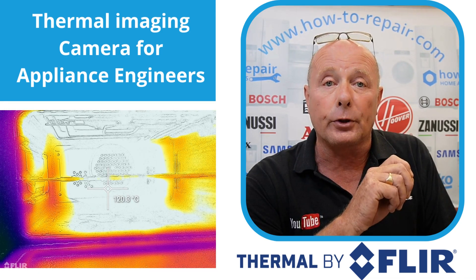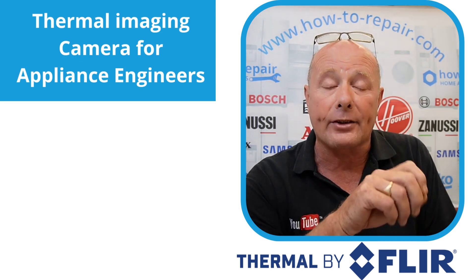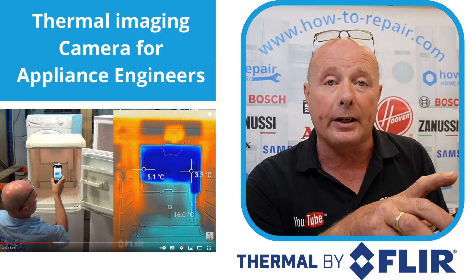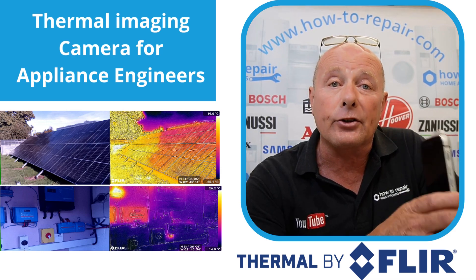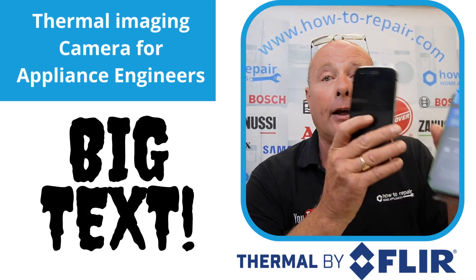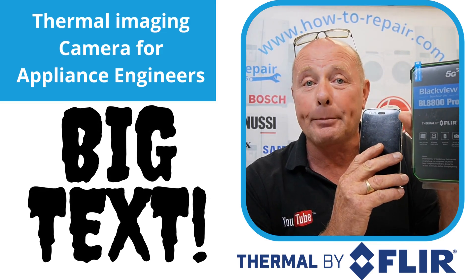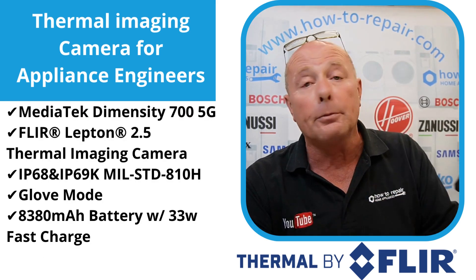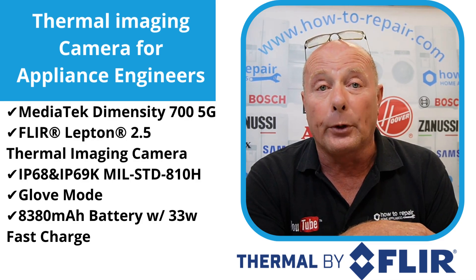Not only am I able to film circuit boards looking for hotspots, I'm able to look at air flows in ovens. I'm able to see the refrigeration process in action — how the refrigerant gas is going through a fridge, absorbing the warm air and then expelling it on the outside. Now I've got really involved in solar. The whole business here is completely off grid, which will be another video coming up shortly. This is a brick compared to the old one, but I'm also getting blind as I get older.